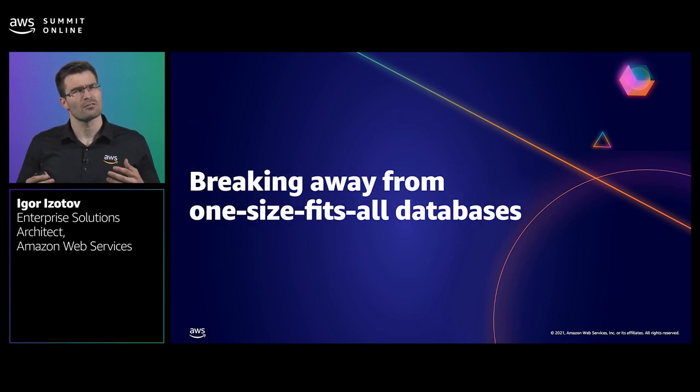For almost three decades, customers typically built all applications against a single relational database, no matter the access pattern, size, or nature of data. But this has been changing, and today, one-size-fits-all databases are hardly ever the best solution for anything other than the most simple tasks.